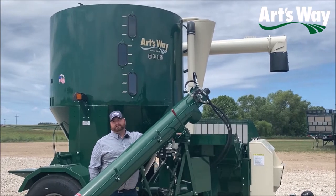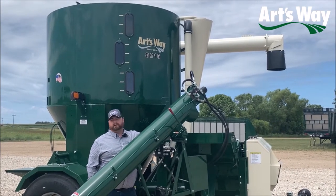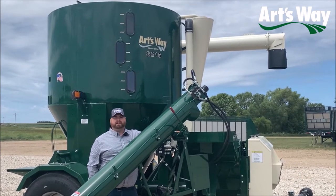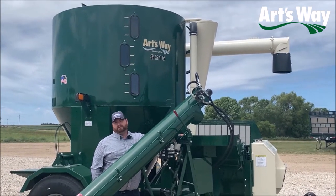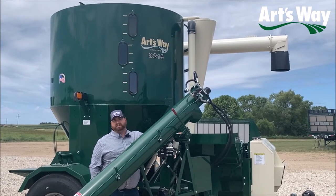Hello from ArtsWay Manufacturing. I'm a design engineer with the ArtsWay Grinder Mixer product line. Today we're going to show you the features and benefits of the brand new 8215 Grinder Mixer, which is the largest grinder mixer in the United States.